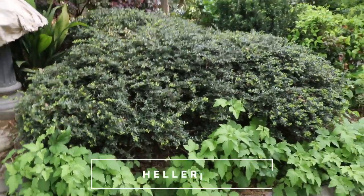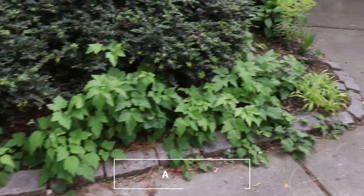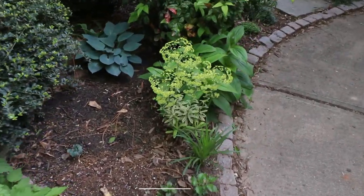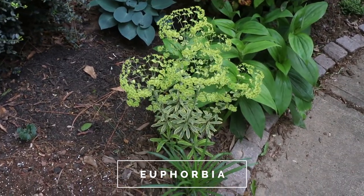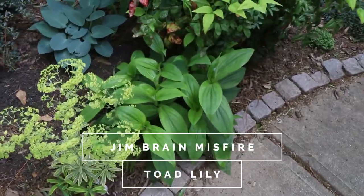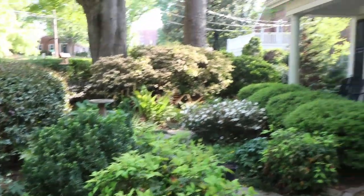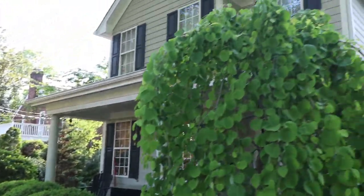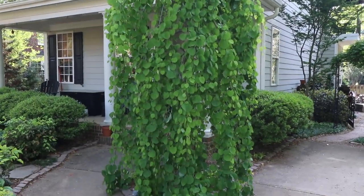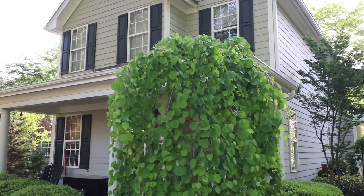Bringing you back down, there's helleri hollies right here. Some anemones in front — they'll be blooming later in the summer. There's a euphorbia right here with the yellow flowers that's in bloom right now and variegated foliage on it. There's some lungwort right there beside it. And I'll bring you back around to show you this Weeping Katsura — I think this is kind of the star of the show here. Look how beautiful this thing is. I've taken pictures of it several times this year. What an entrance to this garden.